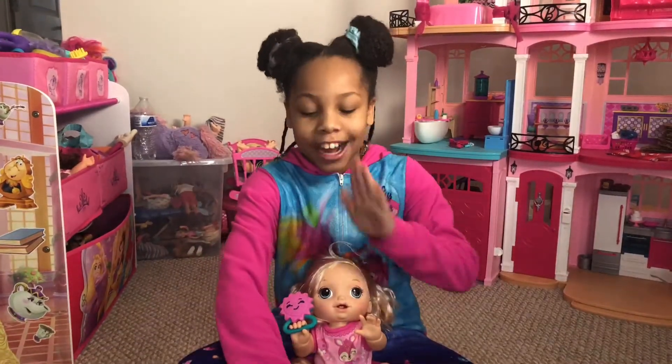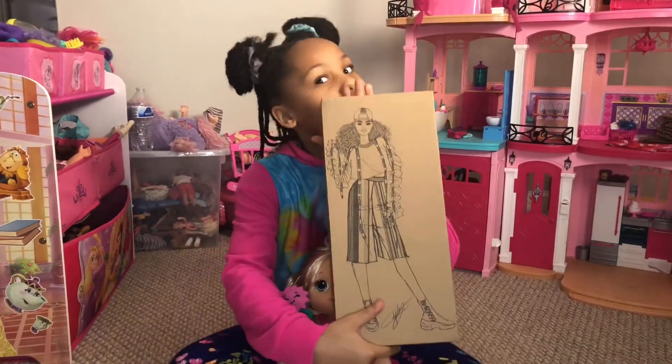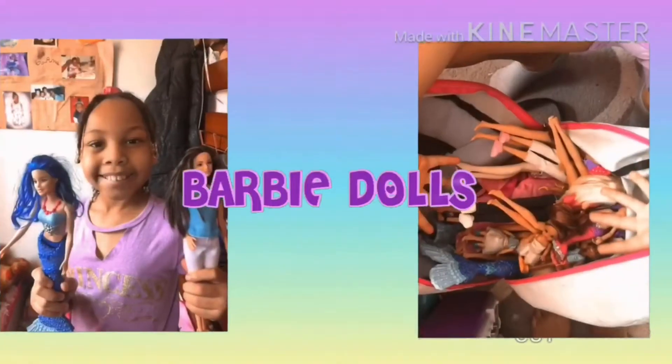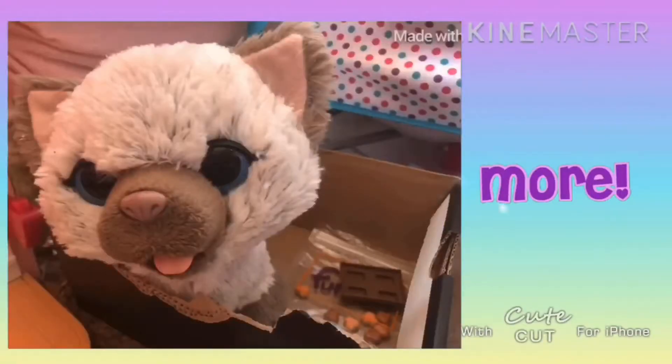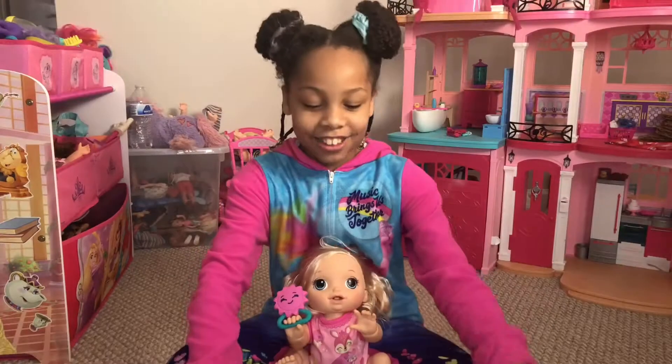I'm so excited. I just opened gifts like two hours ago. Let's do it, I'm so excited! Barbie dolls, baby vlogs and more — welcome to Joe Lips Fun Toy Show. I do toy reviews.